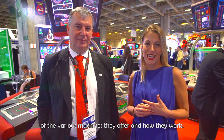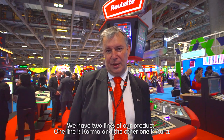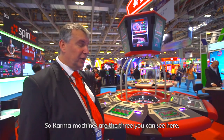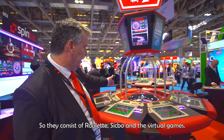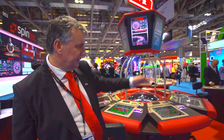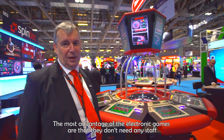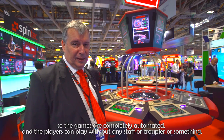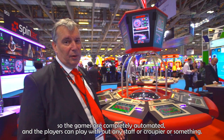I'm here at the Spintech booth with General Manager Igor Lombar, who's going to take us through the functionality of the various machines they offer and how they work. Spintech are ATG machine producers — ATG means electronic table games, which are a substitute for real-life games. We have two lines of product: one is Karma and another is Aura. The Karma machines are these three you can see here, consisting of roulette, sic bo, and virtual games. The most important advantage of the electronic games is that they don't need any staff — the games are completely automated and the players can play without any staff or crew.